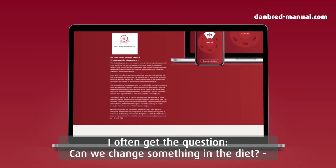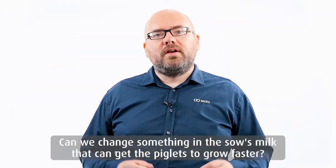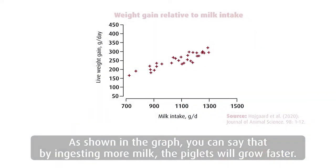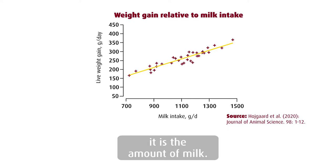I often get the question: can we change something in the diet, can we change something in the sow milk that can get the piglets to grow faster? The easy answer is that it is the amount of milk that makes the piglets grow faster. By ingesting more milk, the piglets will grow faster. So it's actually not just by changing some concentration of fat or protein in the milk that makes the big difference — it's the amount of milk.